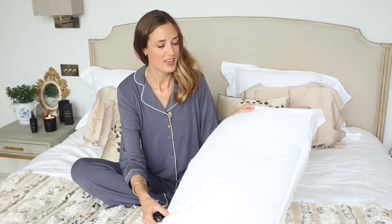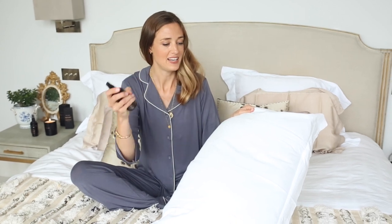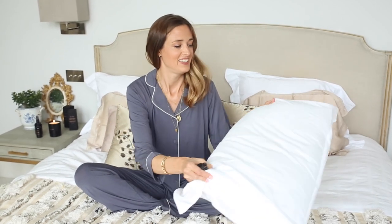Just take your pillow and at a distance of about 30 centimeters, to allow the oils to disperse, a couple of spritz, let that settle in and then you can settle down for a really great night's sleep.